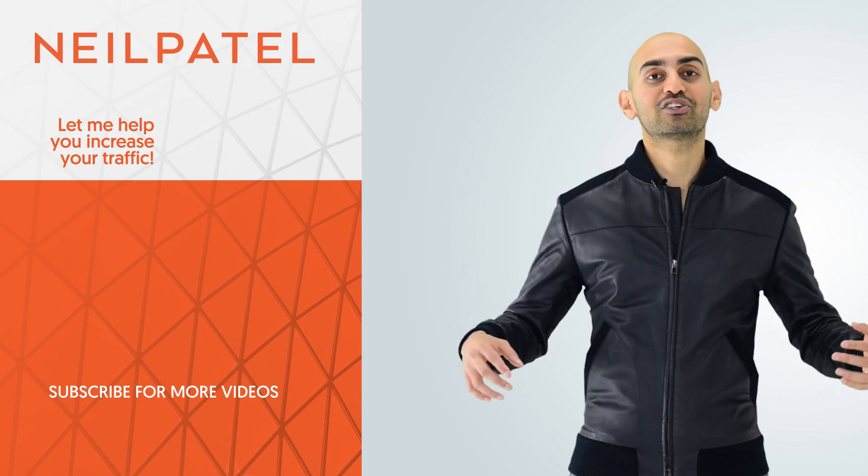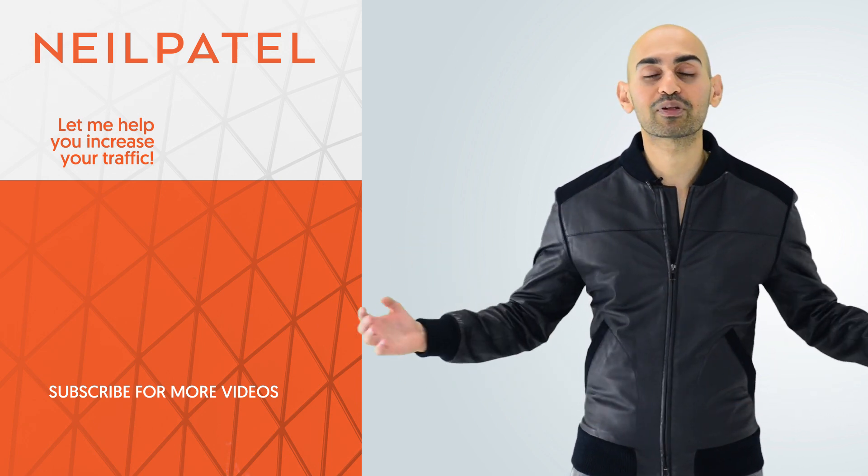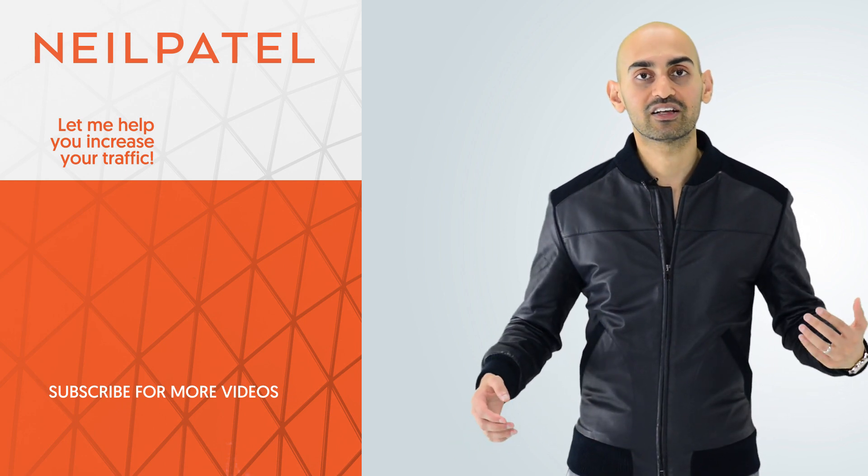Thank you for watching. Make sure you subscribe, leave a comment if you have any questions, share the video, tell other people about it. I really appreciate it — thank you very much.